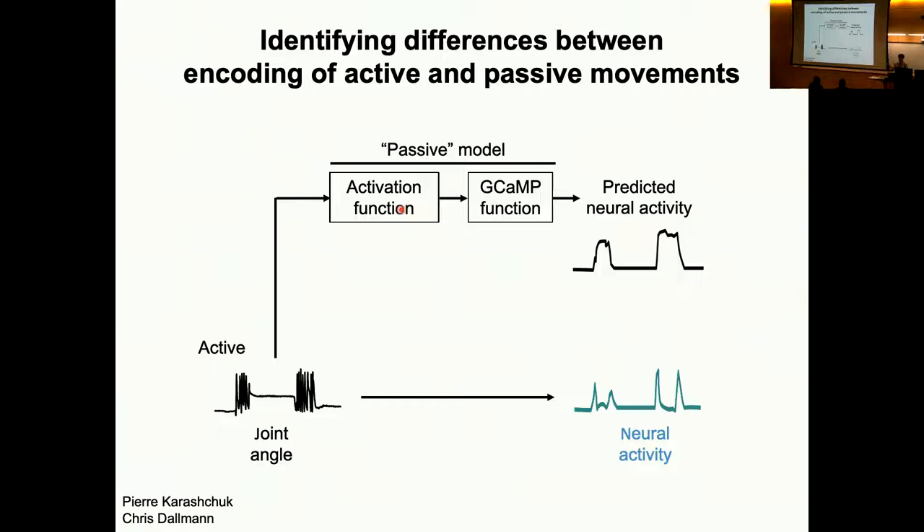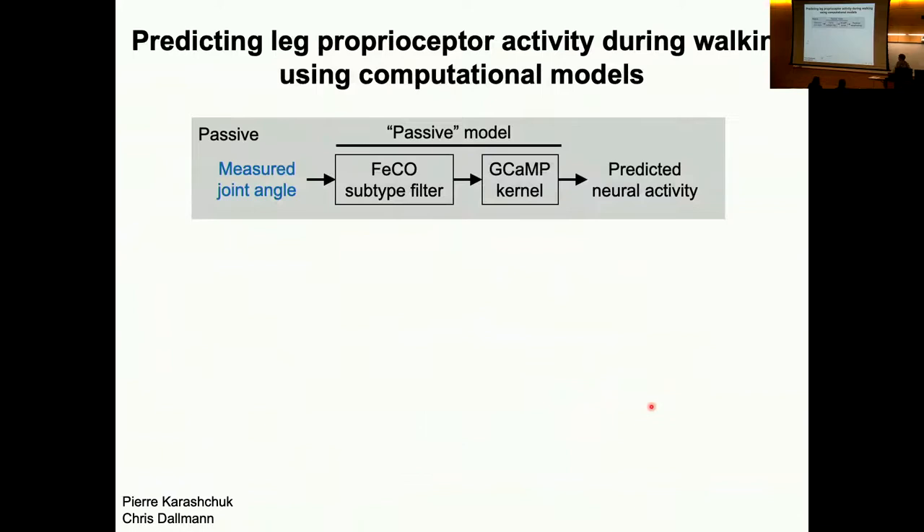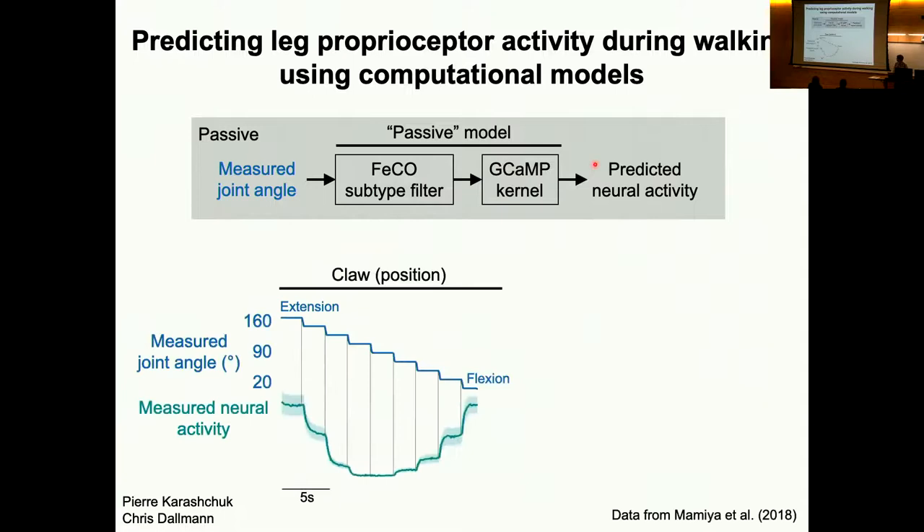What we do is take joint angles tracked from a walking fly and pass them through what we call a passive model. This is a model that has an activation function that mimics the position or velocity tuning of the proprioceptors, plus a component that models the low-pass filtering of the calcium indicator GCaMP. We can then predict from this model what the calcium imaging would look like given the natural kinematics we record from a fly, and then compare this to the activity we actually measure. We're essentially taking the properties of the proprioceptors and the GCaMP indicator, predicting activity, and comparing it to our signal.